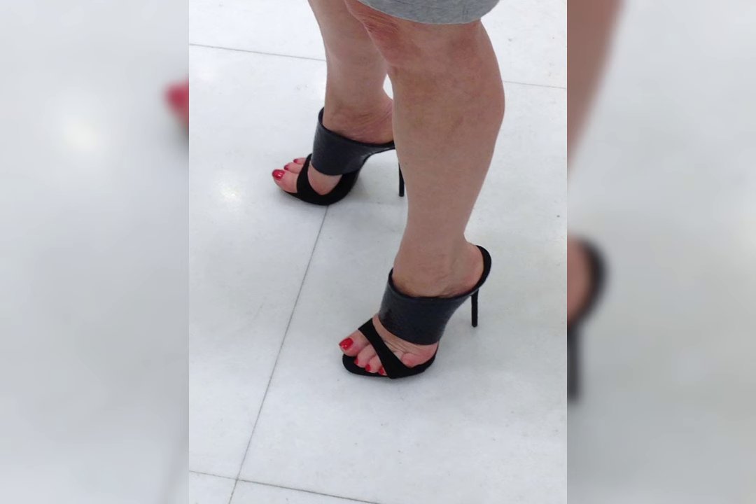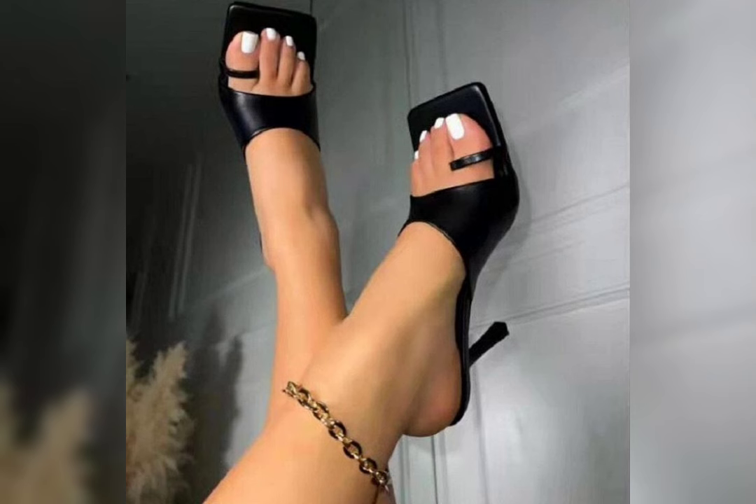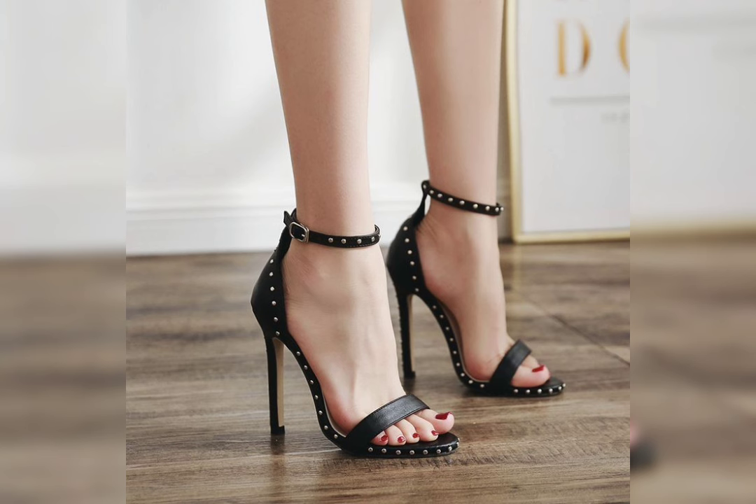Let's talk about sneakers. Sneakers are super versatile and comfortable. They come in all sorts of colors and designs, perfect for casual and sporty outfits. Do you have a favorite sneakers brand or style in mind?